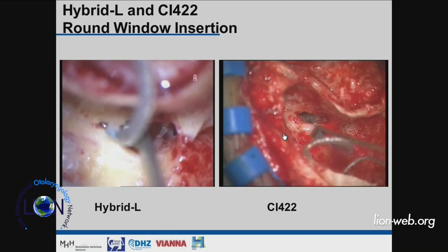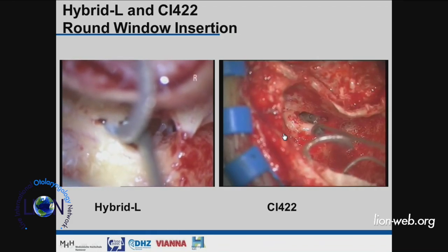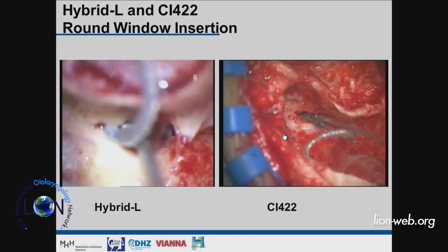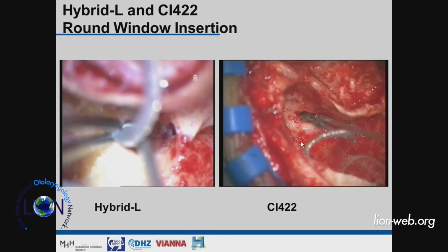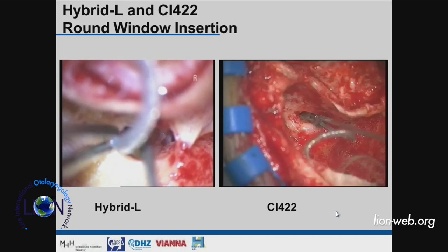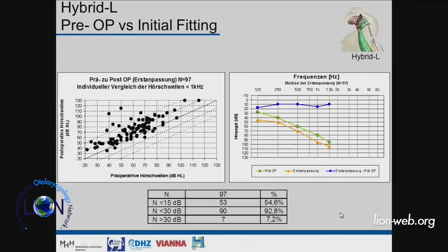What we have found most consistently useful for hearing preservation is the round window approach. A hybrid electrode is inserted through the round window — here shown as an example with an SRA electrode from Cochlear. You insert it very slowly through the round window and propagate it to the intended insertion depth, then fix the electrode as desired.